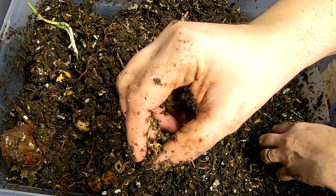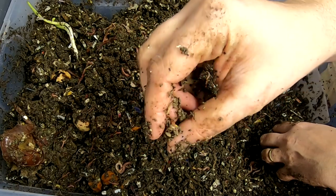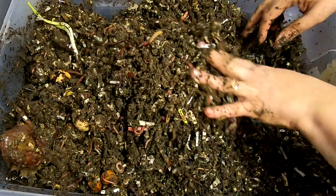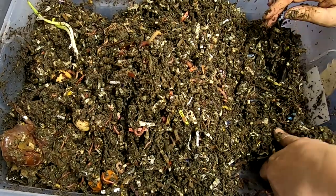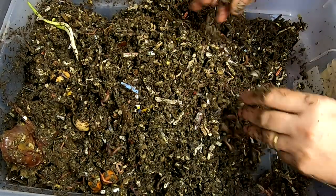You see the little baby — he's a hatchling, hasn't been out of the cocoon for very long, a day or so. But they're making some good castings and making fast work out of the food.